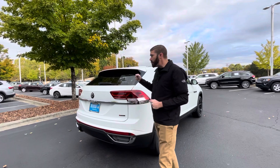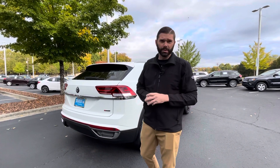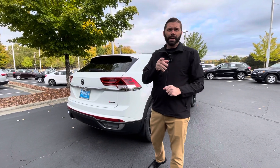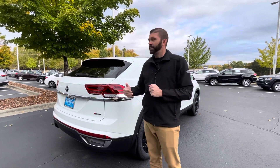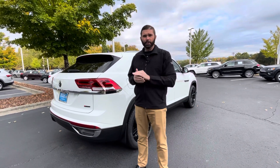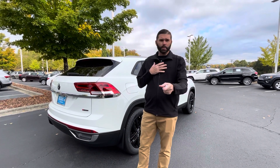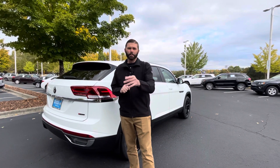Another huge benefit to this car is the first three years of maintenance are actually included with this vehicle, so you're going to save some money there. You're also going to have your four-year, 50,000-mile bumper-to-bumper and powertrain warranty that Volkswagen offers. It's our last Crossport, so don't hold your breath on this car. I'm going to have Danny, my sales manager, reach out to you. You can shoot me a text at 704-780-5904 — that's the number we were communicating from. Hope to speak to you soon, Laura.